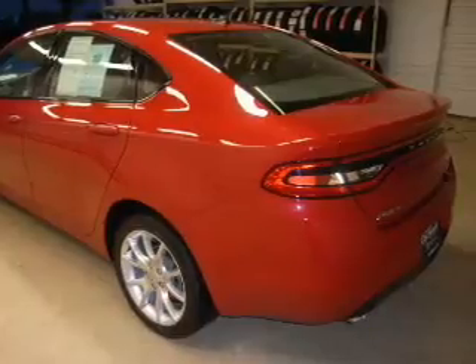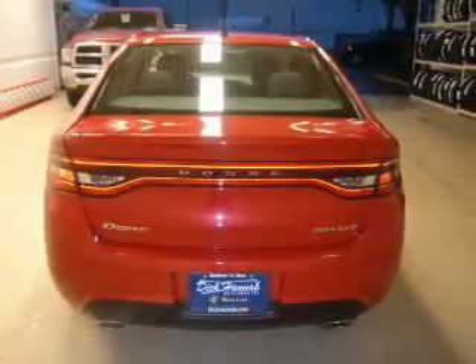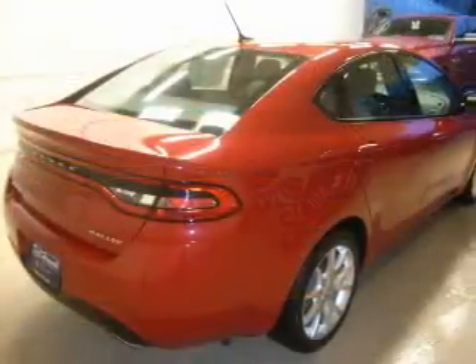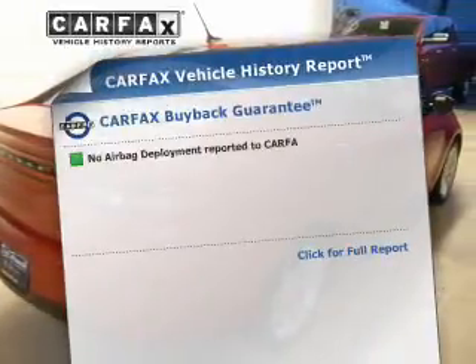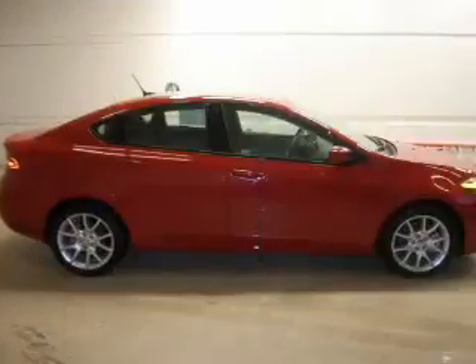The powertrain includes front-wheel drive with an efficient four-cylinder engine connected to a smooth-shifting transmission. The anti-lock braking system will keep you safe on the road. This vehicle comes with a Carfax report, which reduces your buying risk by providing the vehicle's history before you purchase.